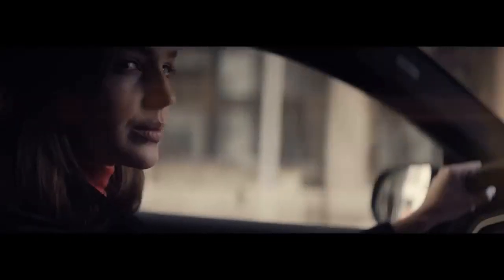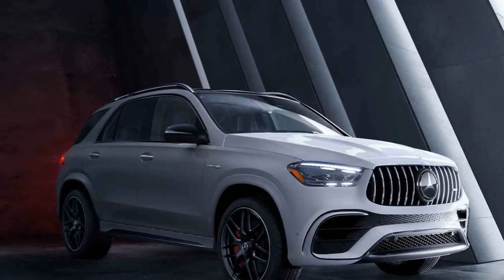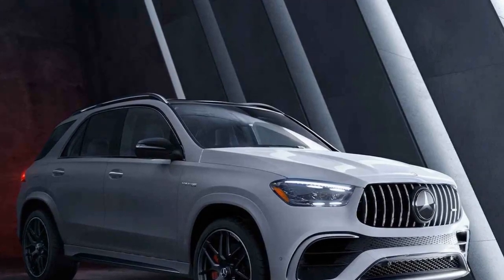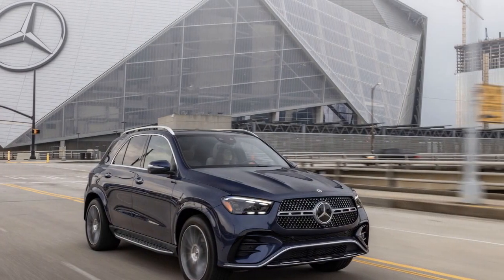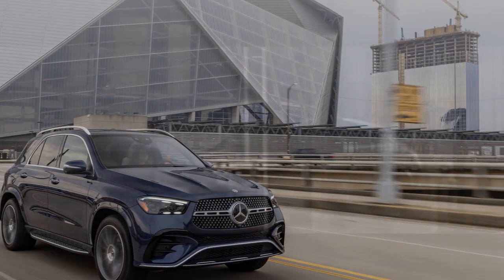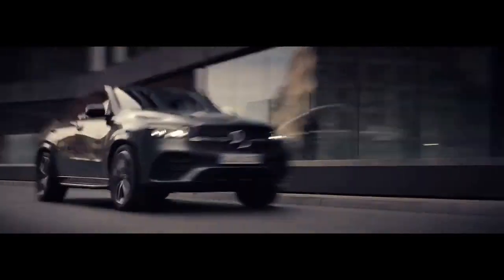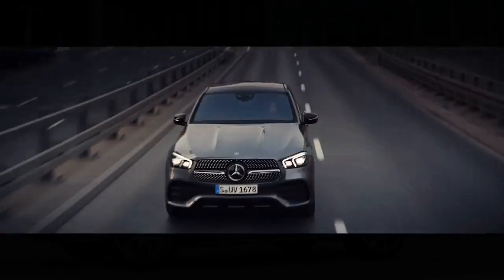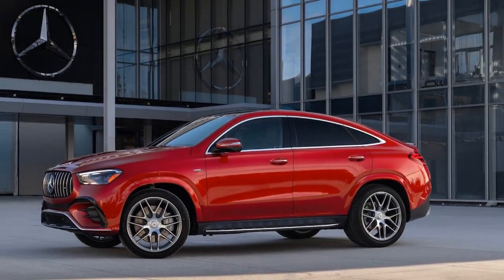The redesigned dashboard integrates the cutting-edge MBUX infotainment system, featuring a large touchscreen display with voice-activated controls, augmented reality navigation, and smartphone integration. Comfortable seating for five passengers and ample cargo space ensure a convenient journey. The power-adjustable front seats with massage functionality and the latest in climate control technology guarantee that you'll be relaxed, even during the most extended drives.